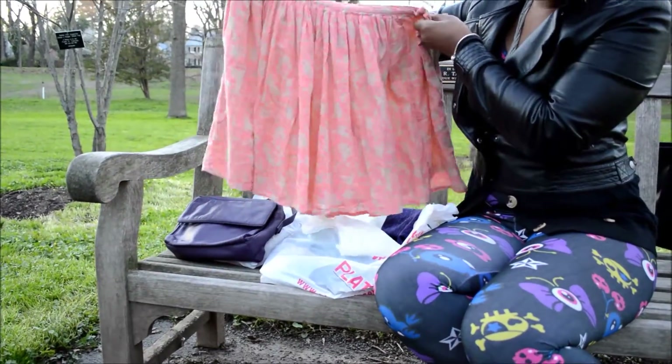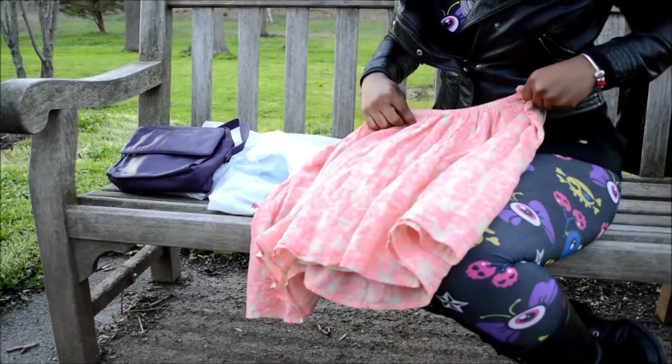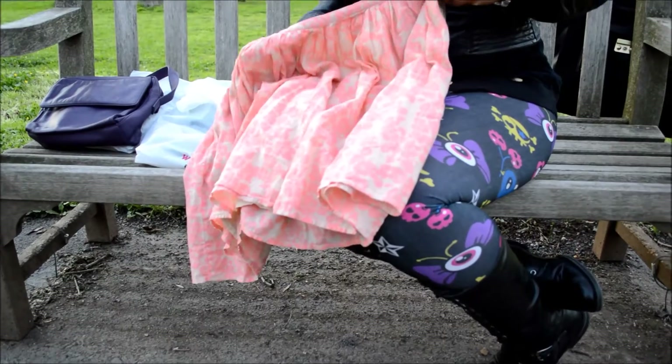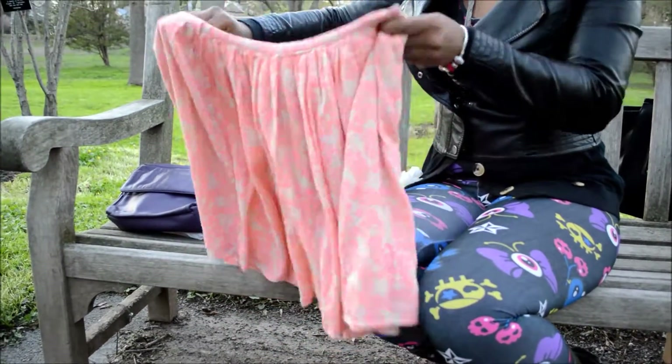This pretty little pink and beige colored skirt was $5, and again 75% off, so I got this for $1.25. Very very cute.